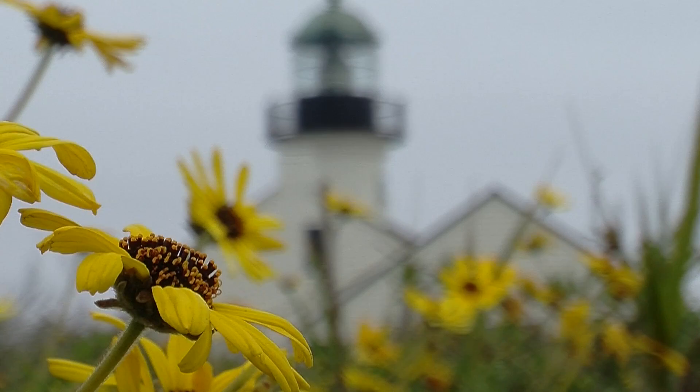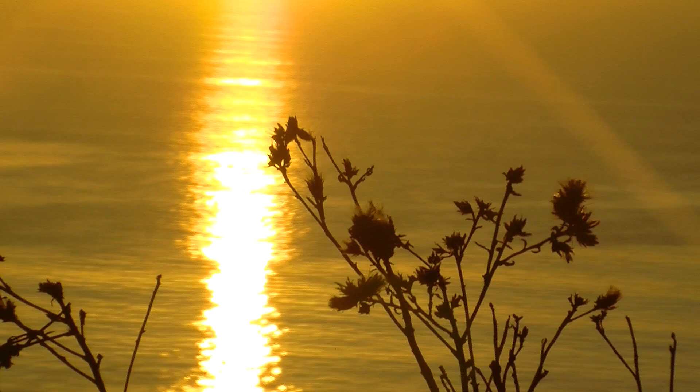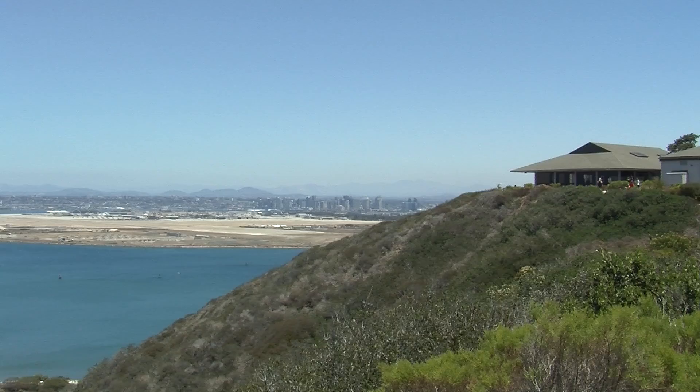Hello and welcome to Cabrillo National Monument, San Diego's only national park site. With this video, we hope to introduce you to our facility, some of the resources and opportunities for activities that are available to the public.